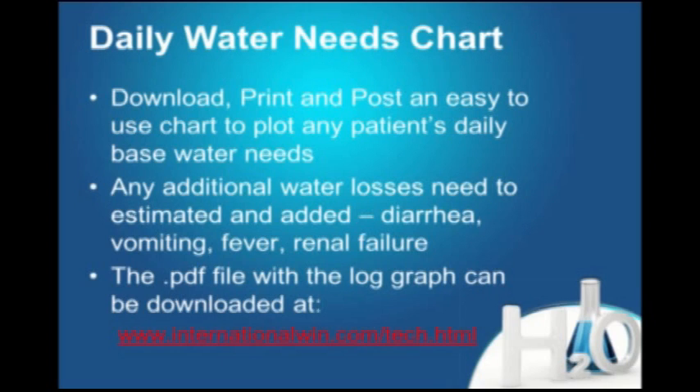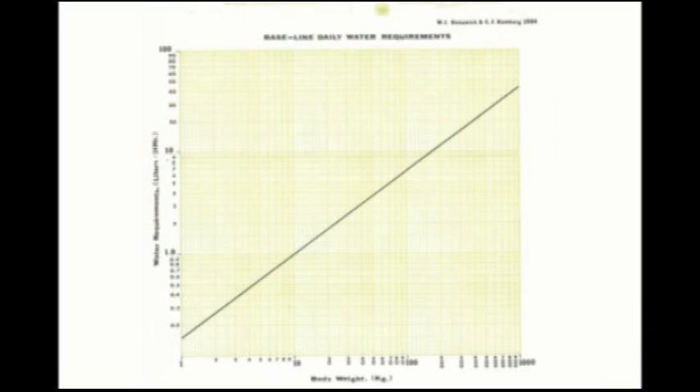That gives you only the daily water needs. It doesn't account for vomiting, diarrhea, rapid breathing, or fever — you'll need to estimate and add on for those. But the chart gets you started and close to what's needed on a daily basis. It's posted on our website at www.internationalwind.com/tech.html, along with instructions on how to use it.